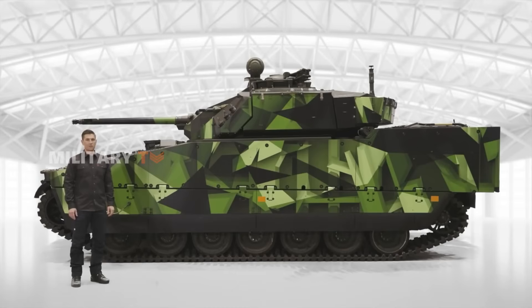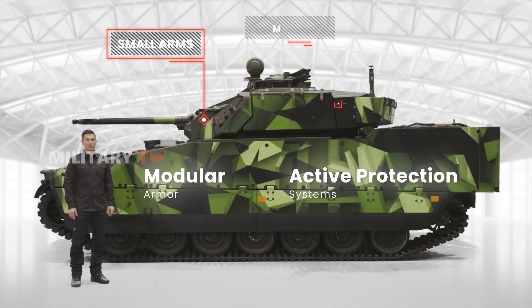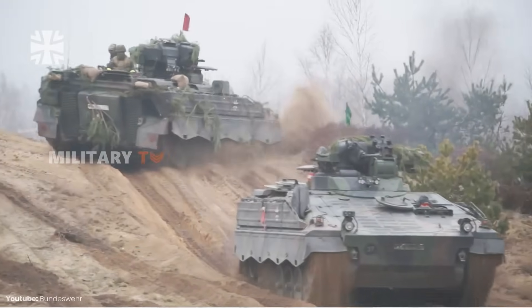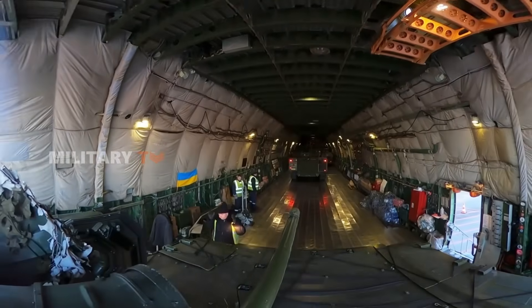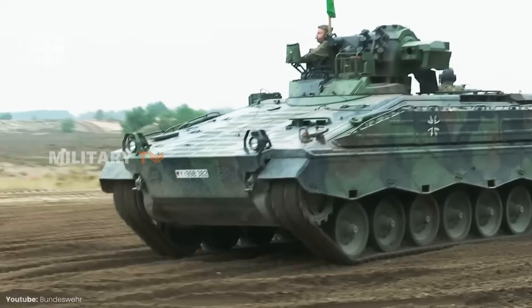For survivability, the CV-90 really shines. Its modular armor and active protection systems offer top-notch defense against small arms, mines, and anti-tank weapons. The Marder, while solid in terms of armor, lacks those advanced defenses, making it more vulnerable in modern combat. The CV-90 has proven itself in conflicts like Ukraine, while the Marder's older design shows its limitations.